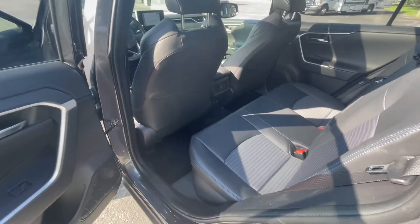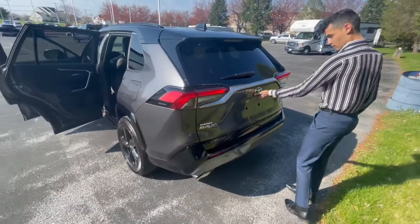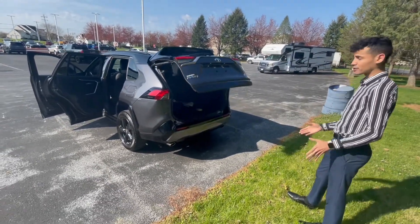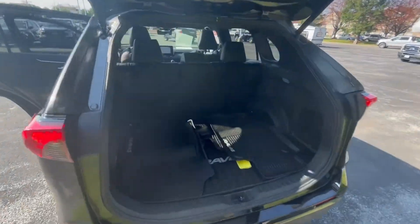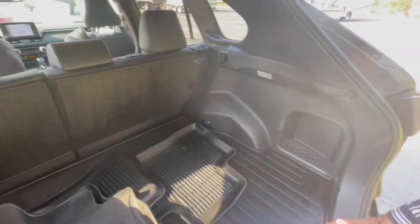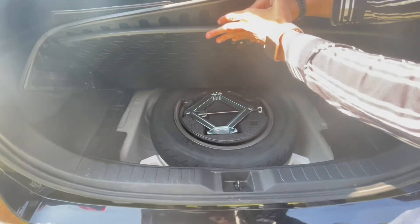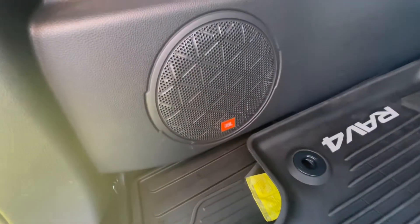We do have a power tailgate back here. And you're looking at ample spacing with the seats folded up or down. Looks like we have some accessories back here — we have all season weather mats. And I believe on the hybrids we do have an actual mini spare, and a subwoofer from JBL as well.